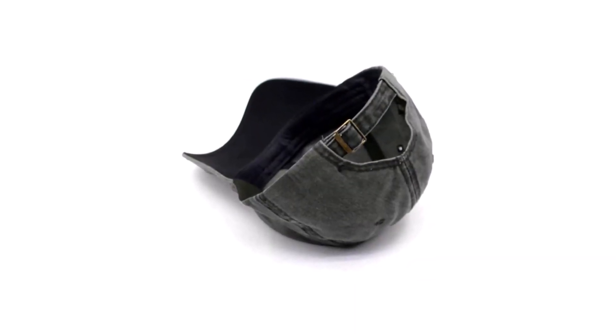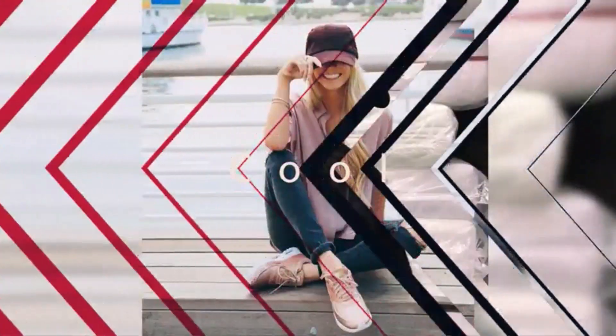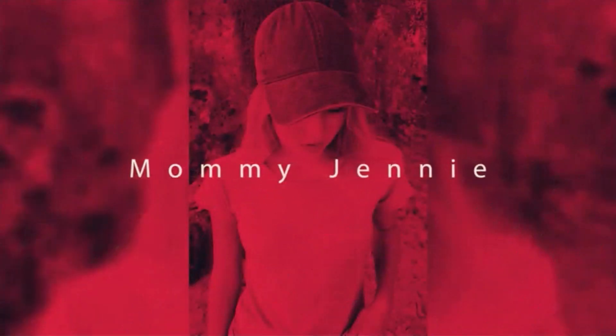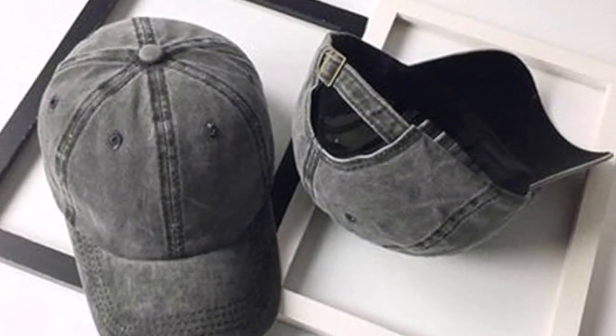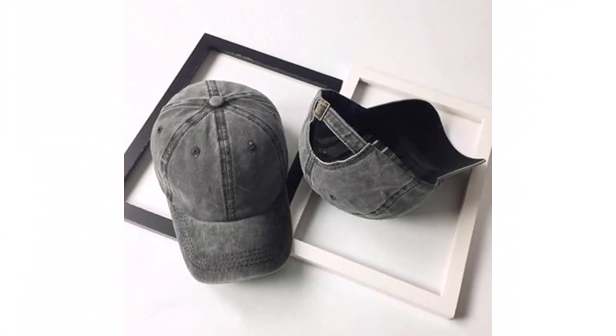Its adjustable buckle closure ensures a snug and comfortable fit for all-day wear, catering to both men and women with its unisex design. The baseball cap features a pre-curved visor, six-panel structure, and six embroidered eyelets for enhanced style and breathability. Crafted from premium cotton with a hint of stretch, it offers luxury and comfort in equal measure. It shields you from the summer sun's harmful UV rays, providing essential sun protection while keeping your hair out of your face. We recommend hand washing to maintain the quality and longevity of this hat.